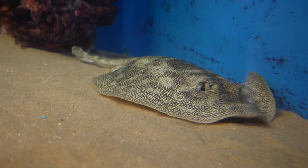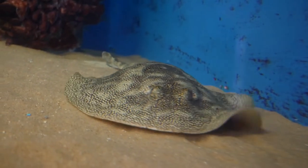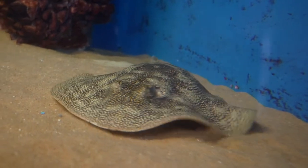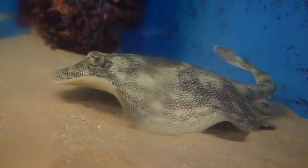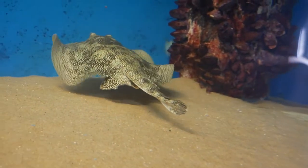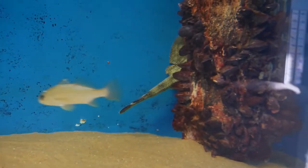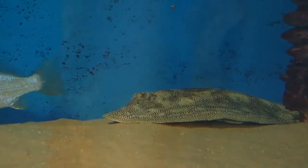It's a small ray, growing to about the size of a dinner plate or a bit larger. To find food, it scoops out a hole by waving its pectoral fins or wings to uncover crabs, worms, and small fish. Their mouth is located on their belly, so they don't have to do much at all.